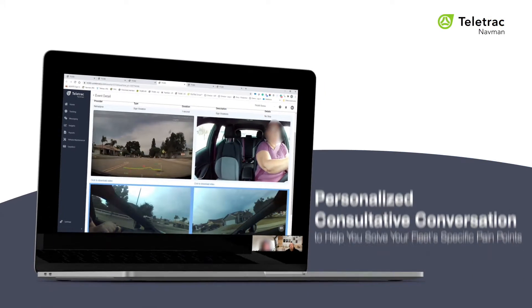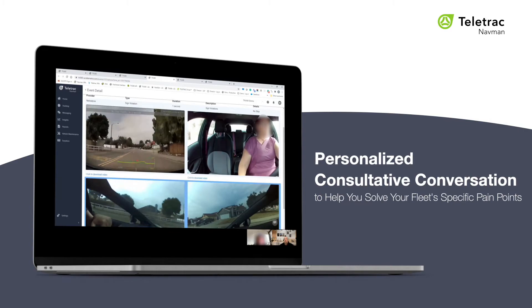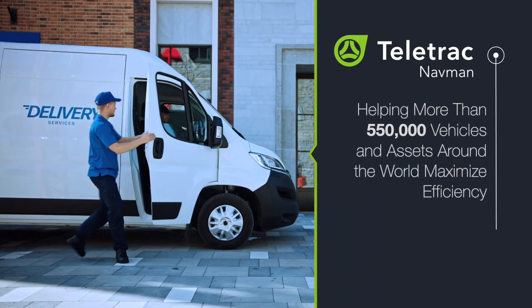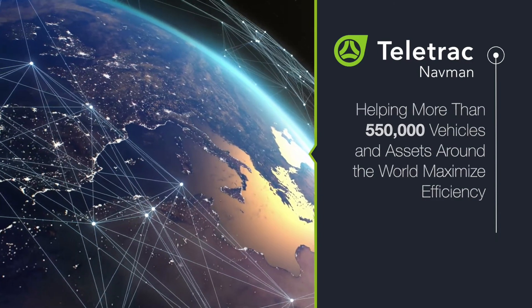In a personalized, consultative conversation, we will dive into your specific fleet's pain points and show you how TN360 can be customized to help you solve them. Teletrack Navmin is helping more than 550,000 vehicles and assets around the world maximize efficiency. Add your fleet to that list and start increasing business productivity today.